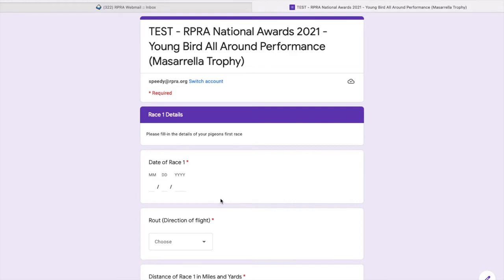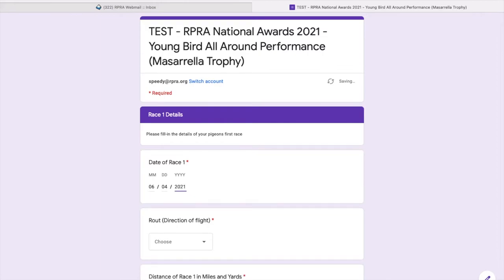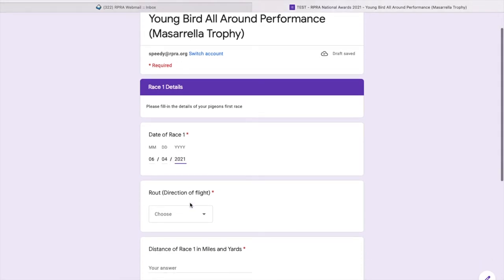This is the sheet for the first race — it's asking me for my race one details, so I'll put down the results the pigeon achieved. Remember those red stars. One thing to point out: when you put the date of the race, it's in American style, so you need to put the month first. So it's the sixth month, fourth day, 2021. I'll show you later how you can go back and check the form if you think you haven't done that correctly.